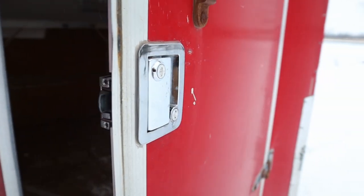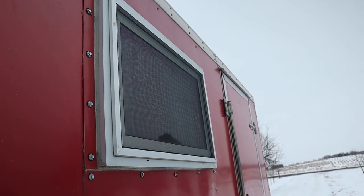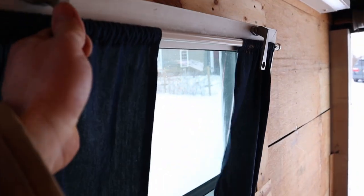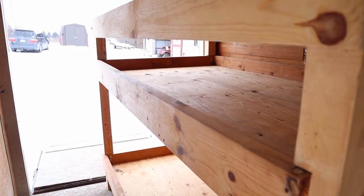Basically what I did to turn this utility trailer into a camper: first I put a handle on the door like a regular RV handle so you can open and close the door easily and lock it with a key. I also have an aluminum window here that I cut a hole in the side of the trailer, put the window in, and framed it with steel around it. It gives a lot of extra light in here.